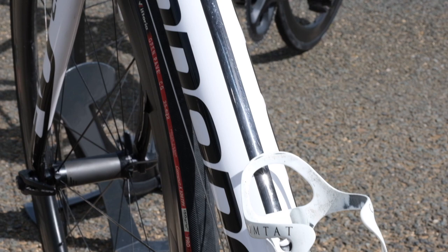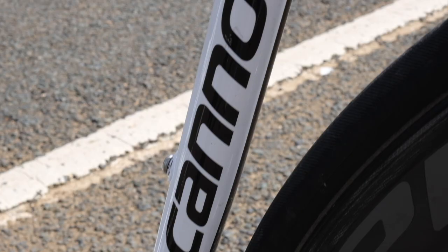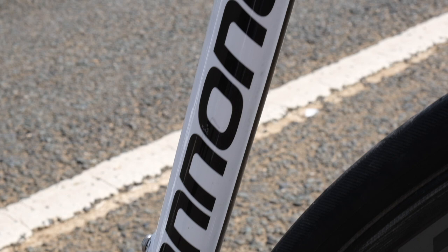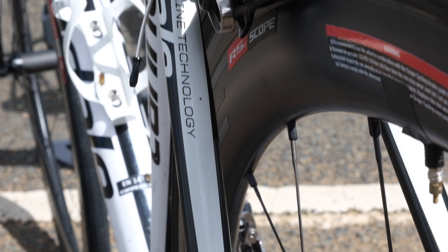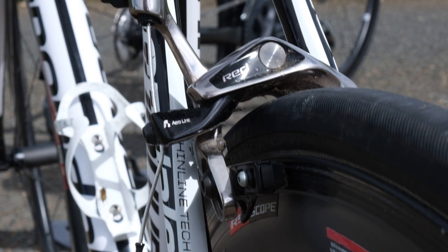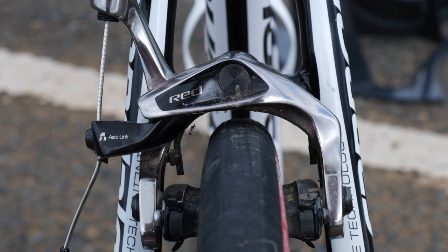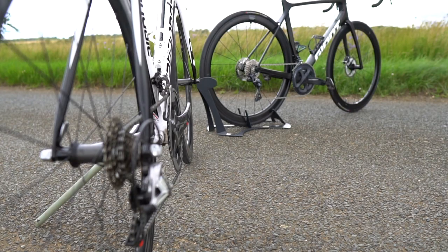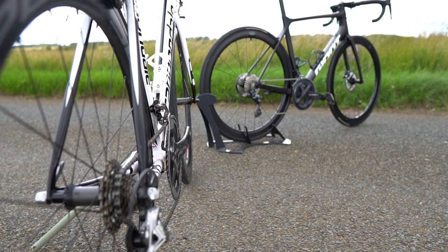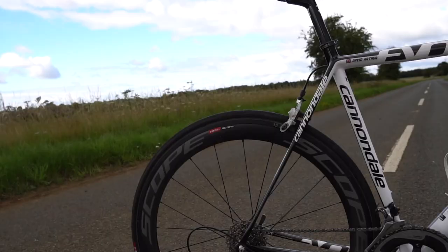The Super 6 Evo launched in 2011 and was a big evolution from the previous Super 6, itself launched in 2006. The frame took two years in development with a big focus on making it as light as possible — and light it certainly was. Claimed weight for a 56cm frame using ballistic high-modulus carbon fibre was just 695 grams. A year later they made it even lighter at 655 grams. So 10 years ago, weight was a big focus for frame designers, with brands pushing the boundaries of carbon fibre.